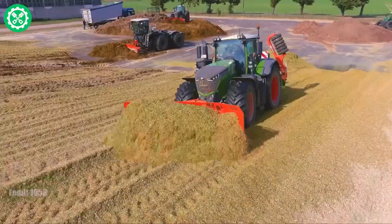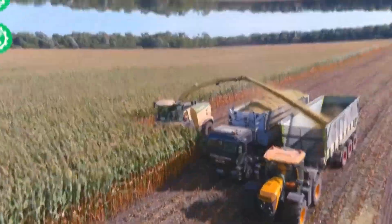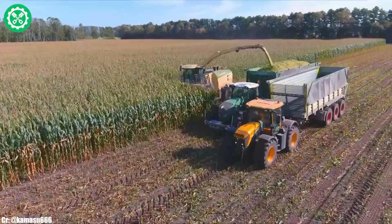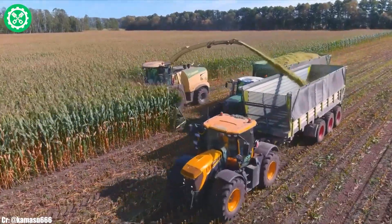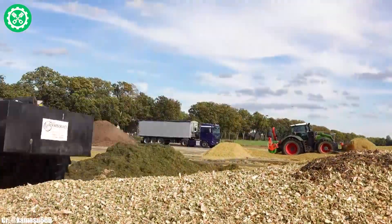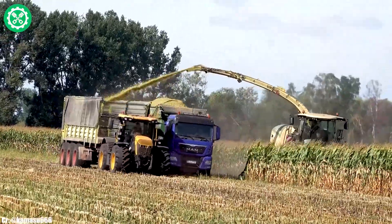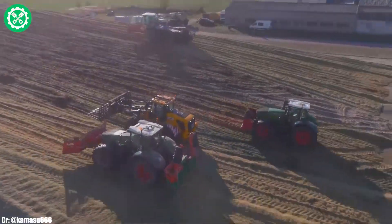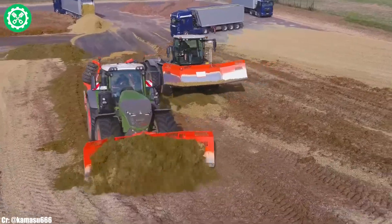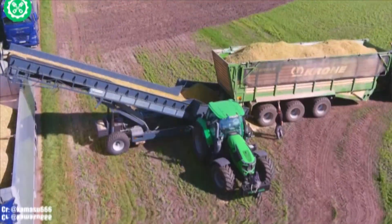The Fendt 1050 is a pinnacle of power and innovation in the realm of agricultural tractors. Boasting a robust 12.4-liter 6-cylinder engine, the Fendt 1050 delivers an astounding 517 horsepower, making it one of the most powerful tractors available. Its Vario Grip tire pressure regulation system enhances traction while minimizing soil compaction, ensuring optimal performance across diverse terrains.